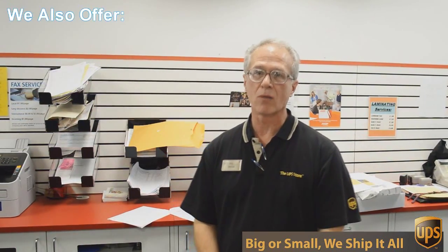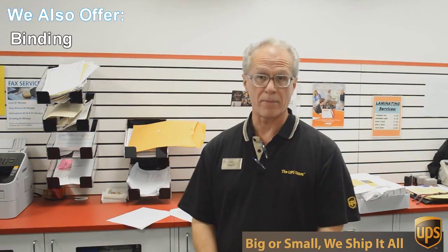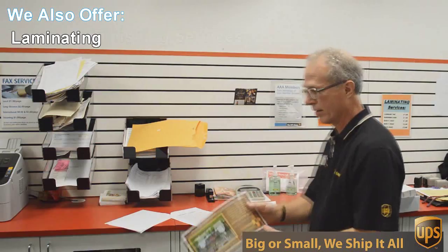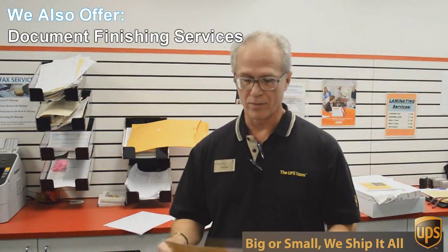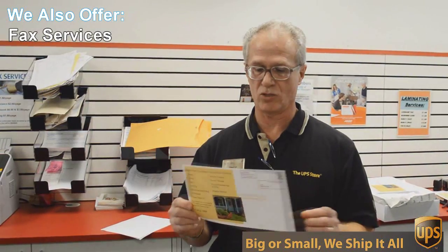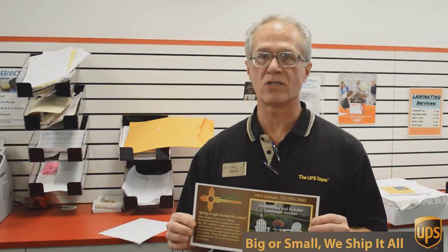One of those things is copying and printing. We do black and white and color copies and printing. An example of that would be this flyer here that we're doing today. This is a double sided, 6 by 12 inch flyer, full color and we're going to send out 717 of these to Austin addresses, printed, double sided, color, all for 49 cents each. Can't beat that.